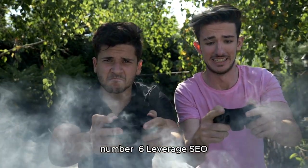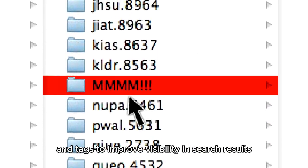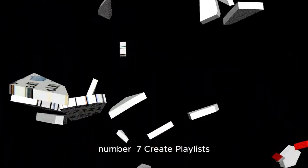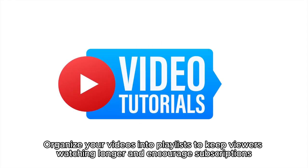Number 6: Leverage SEO. Research and use relevant keywords in your video titles, descriptions, and tags to improve visibility in search results. Number 7: Create playlists. Organize your videos into playlists to keep viewers watching longer and encourage subscriptions.